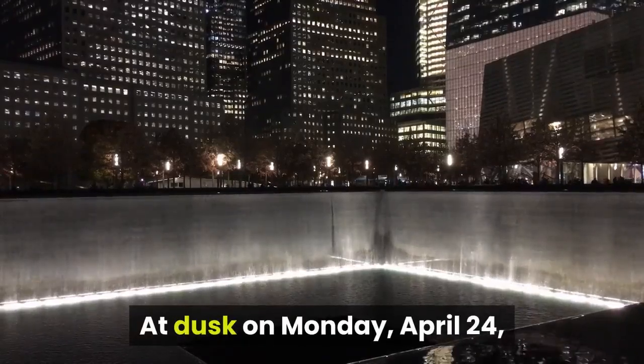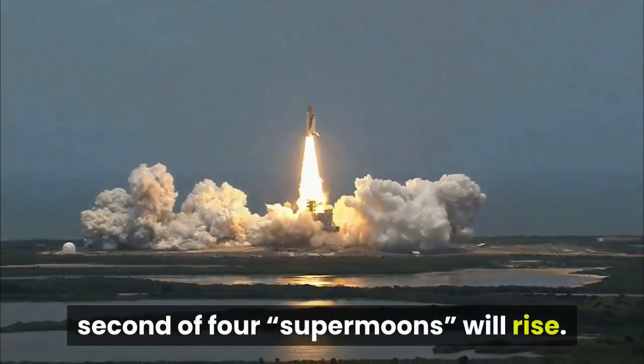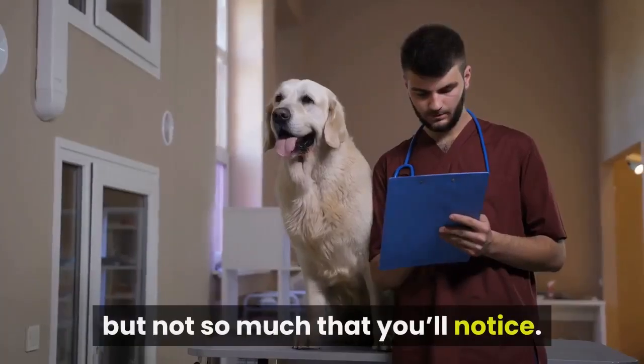At dusk on Monday, April 24, 2021, right across the world, the year's second of four supermoons will rise. It will be ever so slightly bigger than most full moons because of its closeness to Earth in its egg-shaped orbit, but not so much that you'll notice.